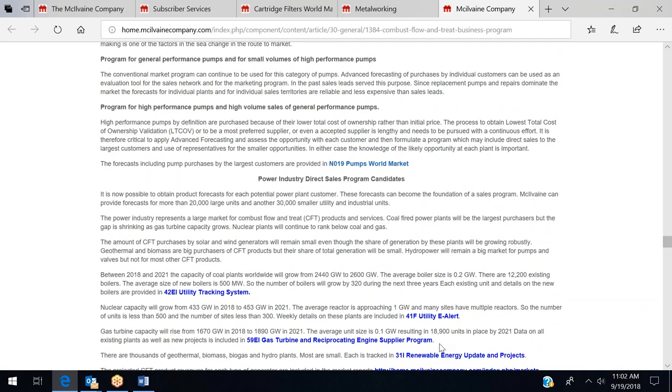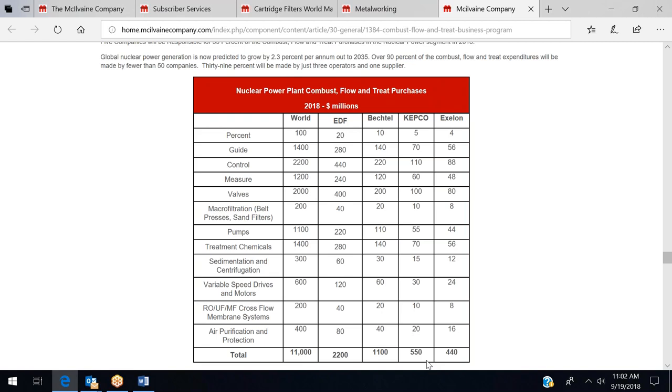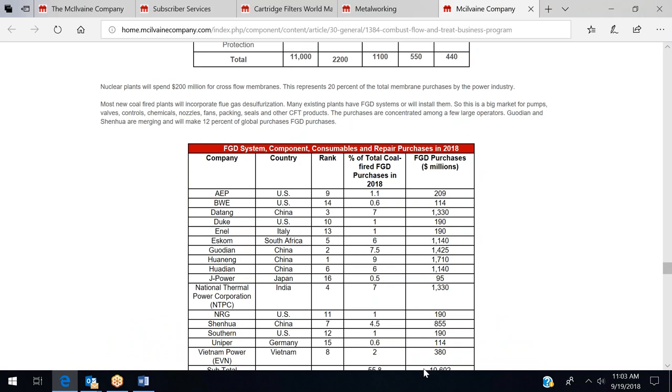For the power industry, we back up numbers by tracking every gas turbine and every coal-fired power plant, getting into forecasts for filtration, pumps, and variable speed drives for each major nuclear producer. Flue gas desulfurization (FGD) wouldn't typically use cartridges except possibly for treatment chemicals used in FGD system wastewater control.